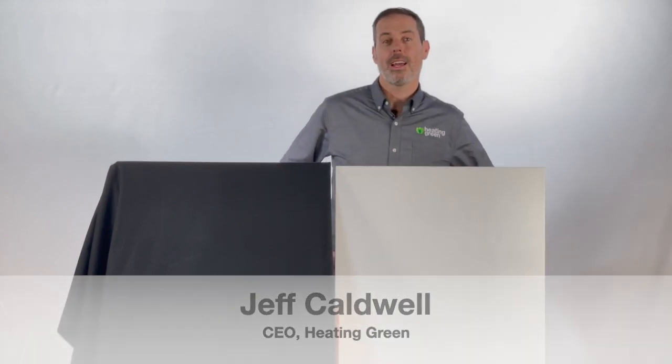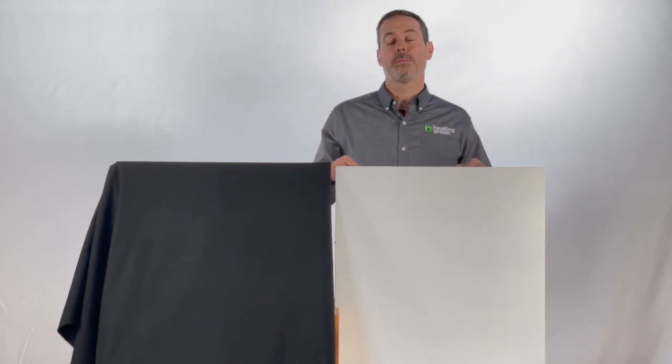Hey, Jeff Caldwell here with Heating Green. Here I have our ILO heater, which has been an amazing out-of-the-box solution for lots of our customers.